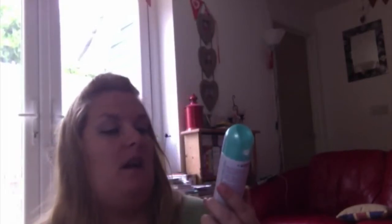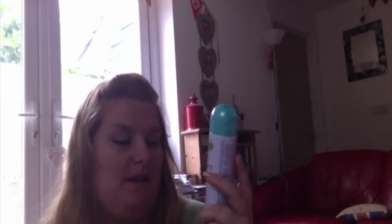Toothpaste-wise, I've got the Colgate Ice Blast Whitening Toothpaste. Deodorant-wise, I've got the Garnier Minerals Invisible Deodorant.